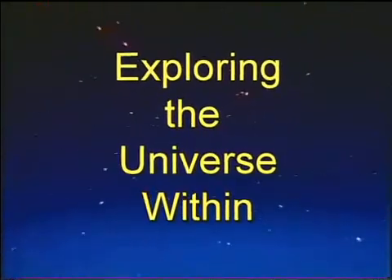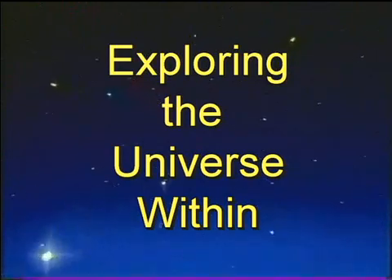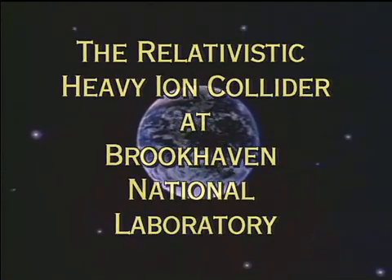Looking up at the stars and planets arrayed in the night sky, have you ever wondered how it's all put together? How our universe, our galaxy, our planet, ourselves formed out of the chaos of the Big Bang?